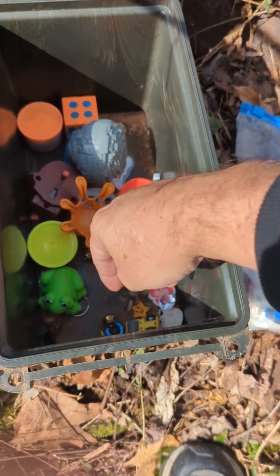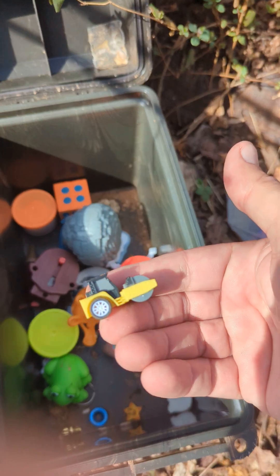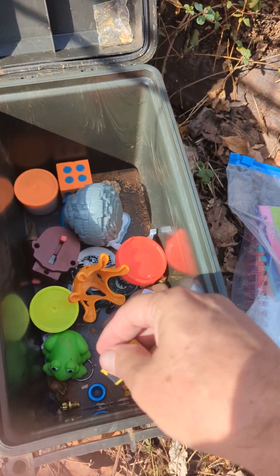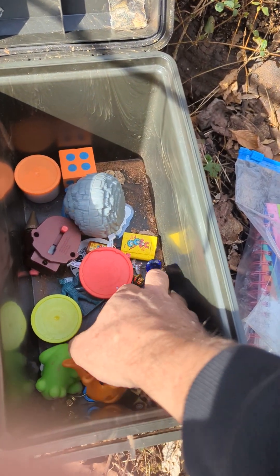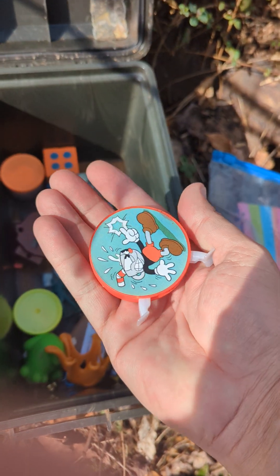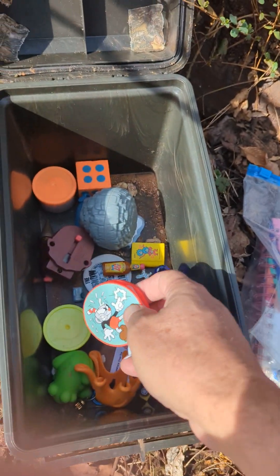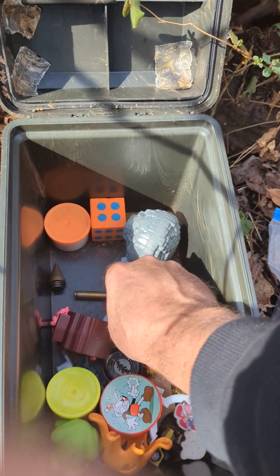A lot of trinkets. Yeah, look at this little thing — yeah, cute. Steamroller — how cool. I didn't bring my swag with me this week to leave anything. That's an interesting toy. But this is what you find in geocaches sometimes.